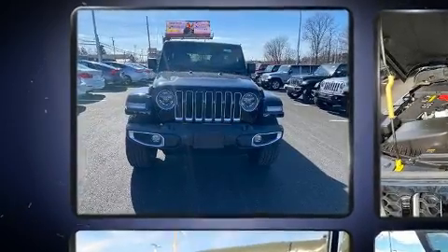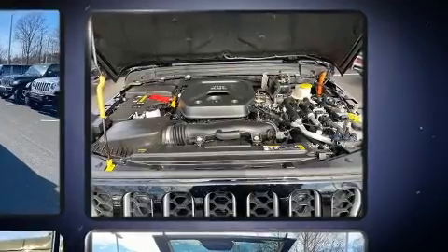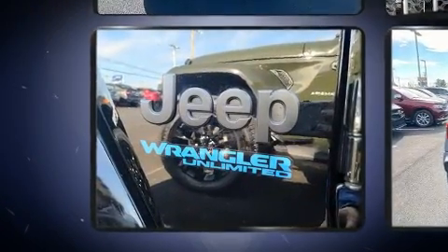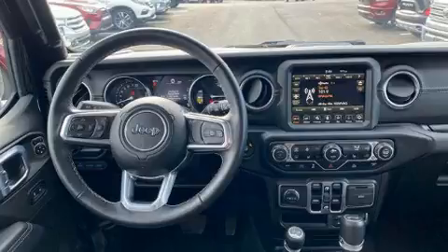Skid plates and more features such as automatic climate control and leather upholstery prove that economical transportation does not need to be sparsely equipped. Audio features include an AM/FM radio and steering wheel mounted audio controls.